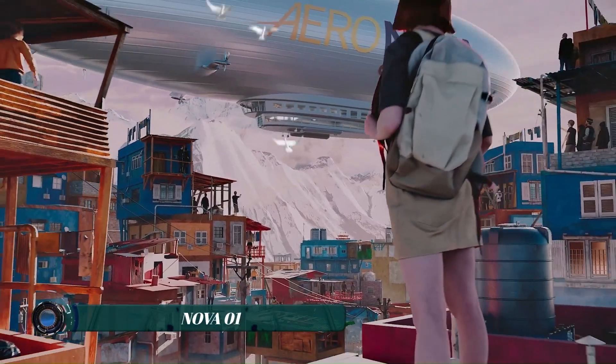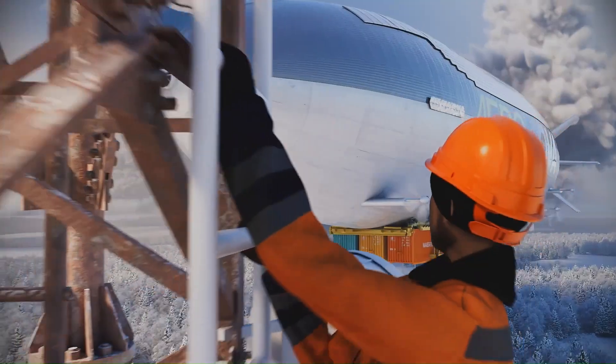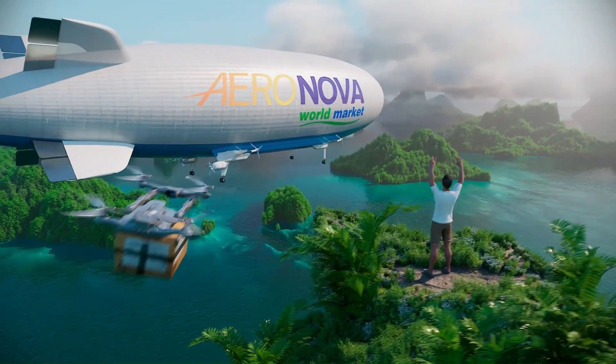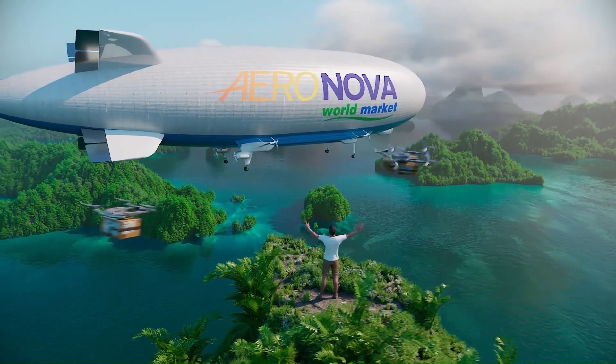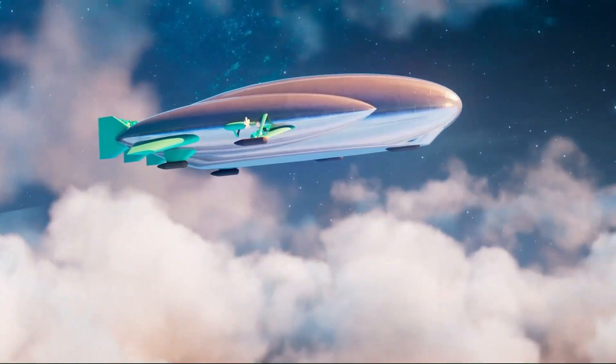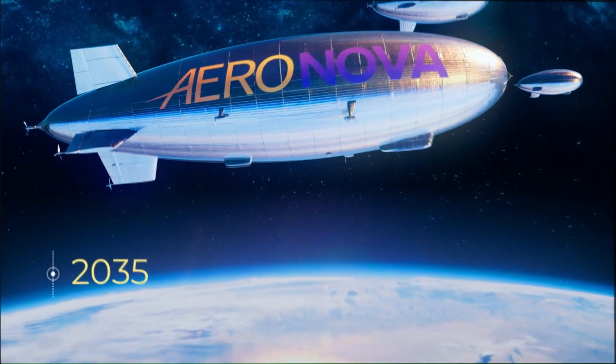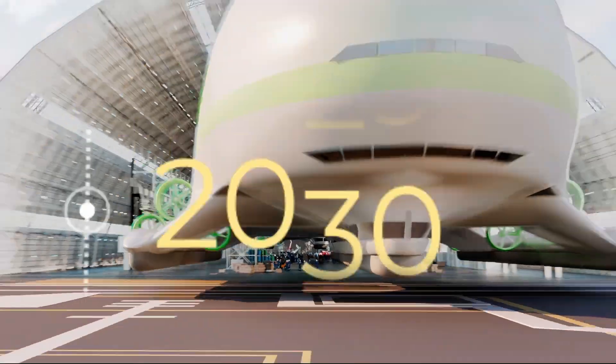The Nova Zero One airship merges historic aeronautics with modern tech to revolutionize sustainable transport. Designed for cargo, tourism, and disaster relief, it replaces hydrogen with helium and integrates solar power, ultralight composites, and hybrid propulsion for eco-friendly operations. Unlike rigid predecessors, Nova Zero One enables vertical takeoffs, bypassing runway needs — ideal for remote or crisis zones.